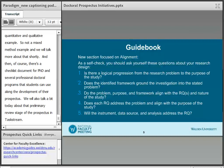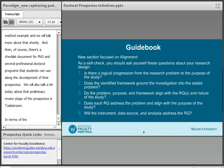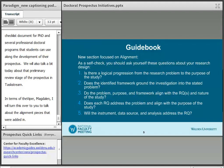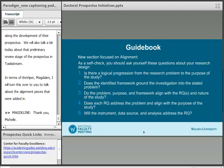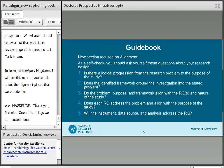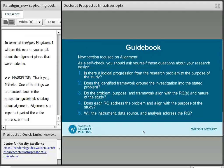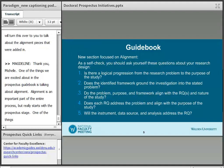Thank you, Michelle. One of the things we're excited about in the prospectus guidebook is talking about alignment. Alignment is a really important part of the entire process, but it really starts with the prospectus stage. One of the things we've added is a self-check for students to ask themselves questions about their research design.